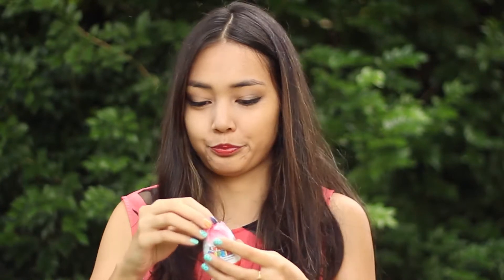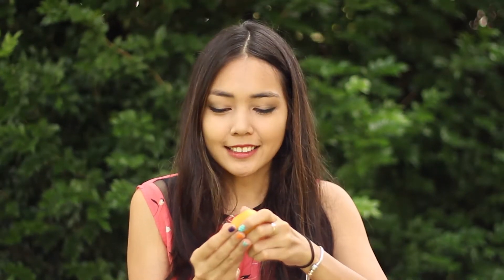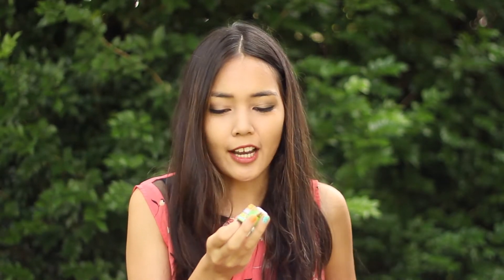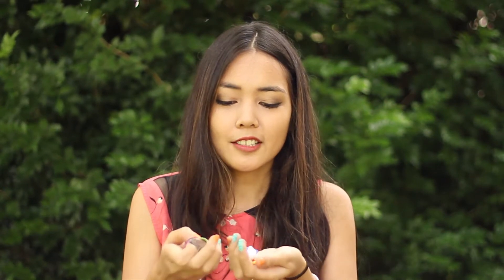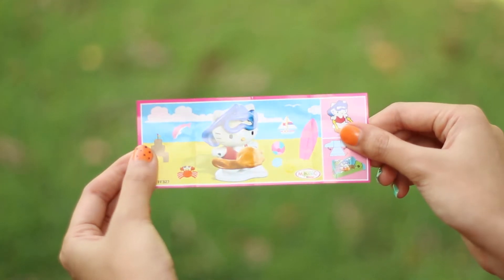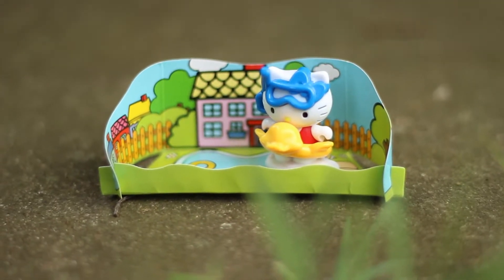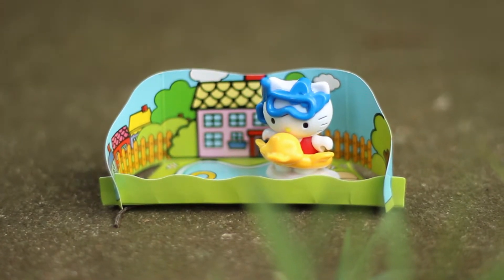On to the third egg - let's hope we get another Hello Kitty surprise. We got lucky and it's a different one. In total there are about eight little Hello Kitties to collect and I've only got five, so I want more of them. This one is so cute - it's like a scuba diving Hello Kitty, and it has a little ducky floaty that attaches to its body. That is so cute.